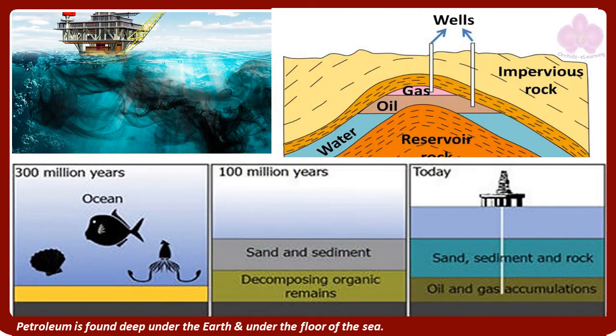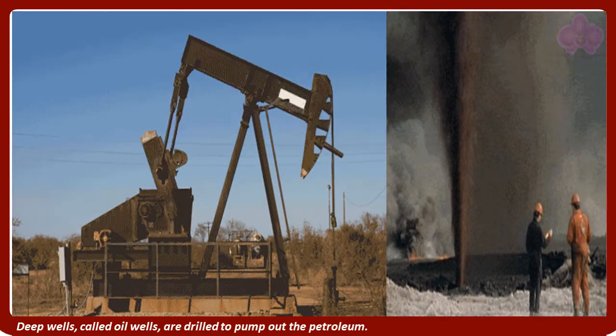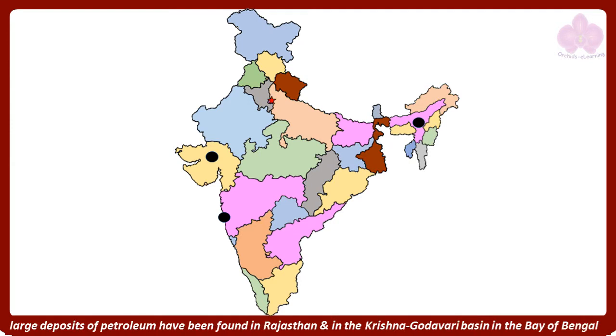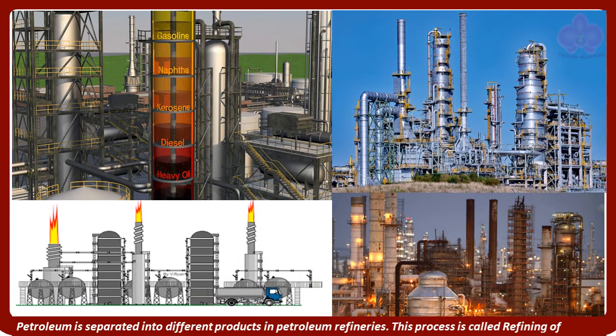Petroleum is found deep under the earth and under the floor of the sea. Deep wells, called oil wells, are drilled to pump out the petroleum. In India, it is found mainly in Assam, Gujarat, and under the sea in Bombay High, near Mumbai. Recently, large deposits of petroleum have been found in Rajasthan and in the Krishna Godavari Basin in the Bay of Bengal. Petroleum is separated into different products in petroleum refineries. This process is called refining of petroleum.